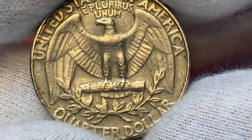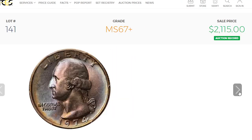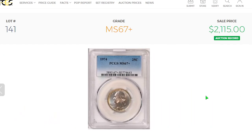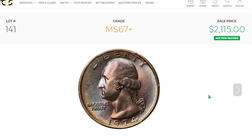Anything grading above MS67 is considered very scarce to rare, and these are usually left for the most sophisticated collectors only. This is the most expensive business strike quarter at MS67+. This superb example is a top pop and has a gorgeous visual allure, delicately dusted with iridescent toning on both sides of this virtually perfect gem. It was sold for $2,115 in 2020 at Legend Rare Coin Auctions.